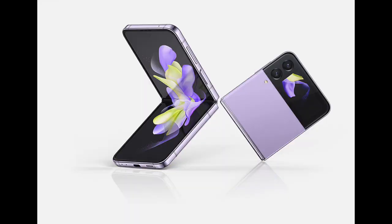The Samsung Galaxy Z Flip 4 has a 6.7-inch main display that folds in half, sort of like an old school flip phone when not in use.